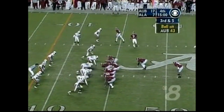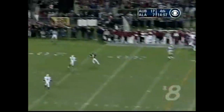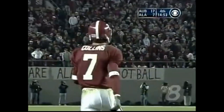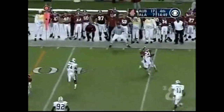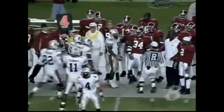Watts rolls right — Dontarius Thomas is blocked out of the play — and Watts overthrows Collins, who is open. On fourth down — that's Collins in motion out of the backfield. Sean Williams one-on-one in space, and Williams is knocked out of bounds short of the first down by Horace Willis.